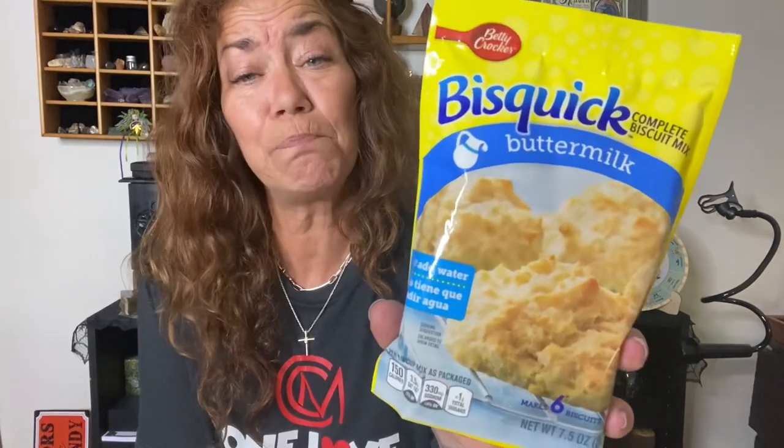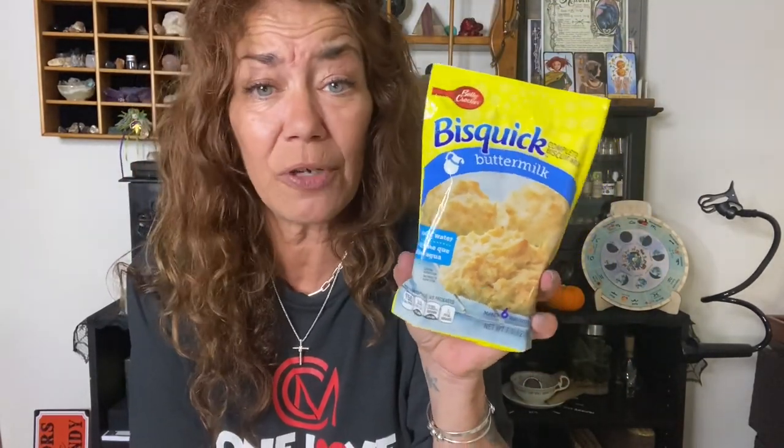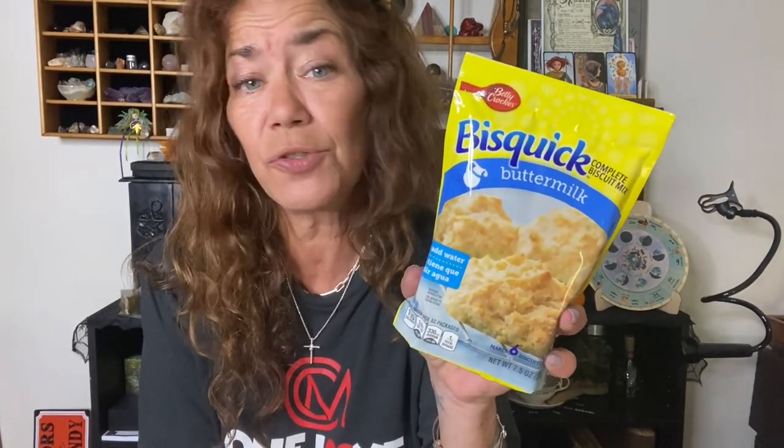I found some Bisquick buttermilk biscuits. How can you go wrong taking your biscuits out of a packet, adding some water, and boom — you've got drop biscuits, or you can have regular biscuits. This is going to make my dinners a lot easier.